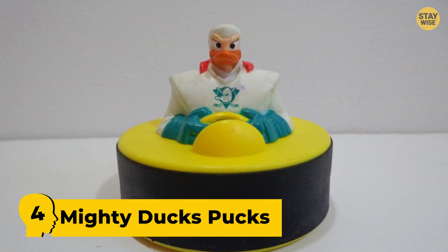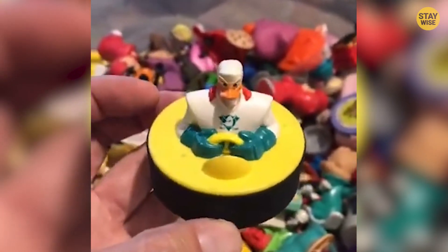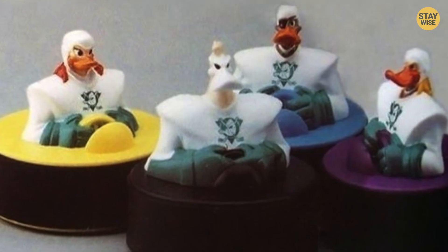Number 4: Mighty Ducks Pucks. These duck pucks are not like the regular cute water ducks. These ducks are mighty, with suits like a football player with numbers written on their back. They look like they're going on a mission. I can see you laughing at these weird-looking ranger ducks.